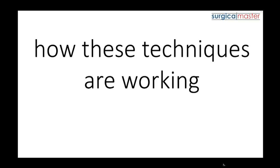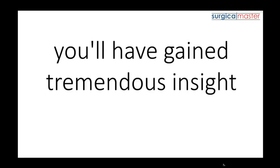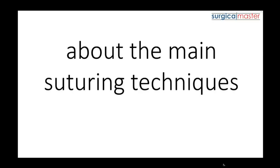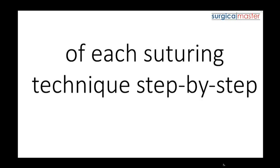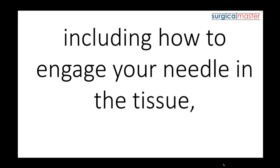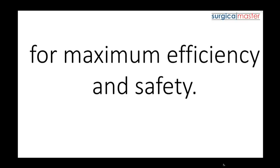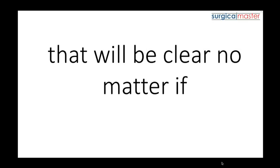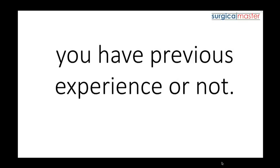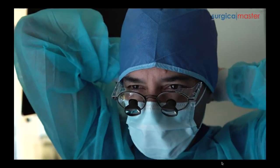You'll gain insights into how these techniques work by using the other resources, like the technique atlas that comes with the course. By the end of the second and third days, you'll have gained tremendous insight about the main suturing techniques and what materials are recommended. I'm going to walk you through the entire process of each suturing technique step-by-step, including how to engage your needle in the tissue and the proper way to hold your instruments for maximum efficiency and safety. I'll be sharing the exact techniques, materials, tips, and tricks I currently use in my Beverly Hills practice.